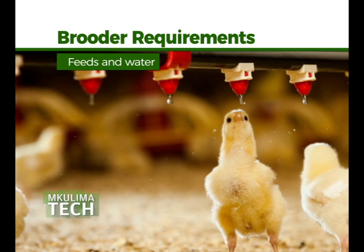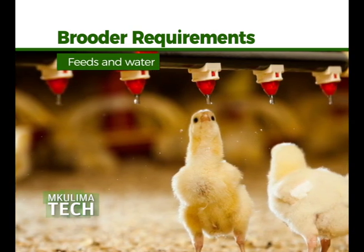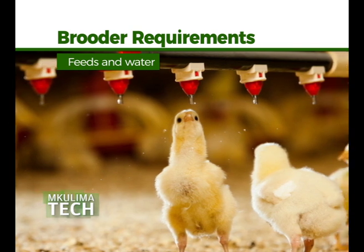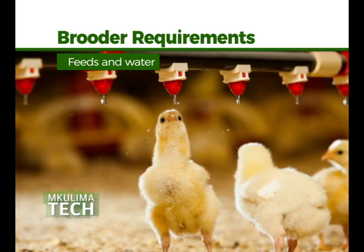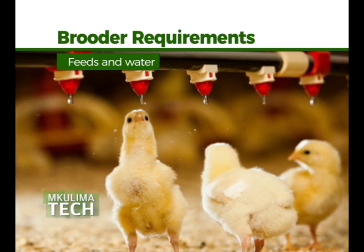Feeds and water are essential. It is important that chicks find feed and water in the first 48 hours. In order to reduce feed wastage, the feeder system is often operated manually as long as the supplemental feeders are being used.